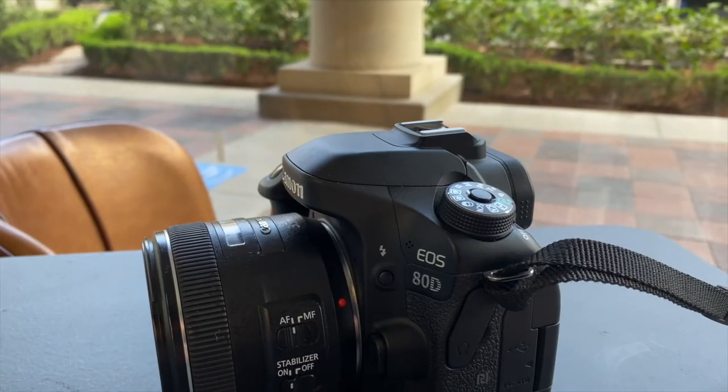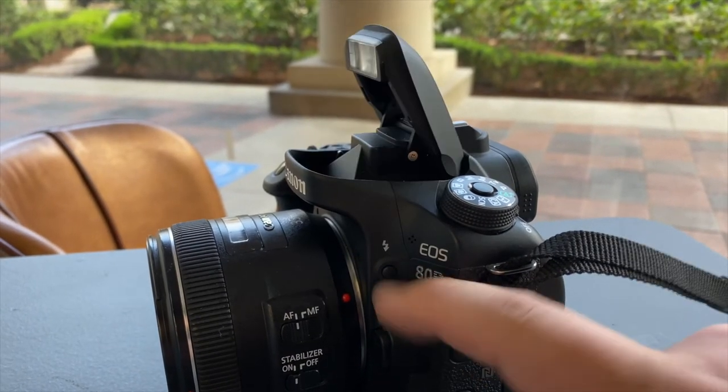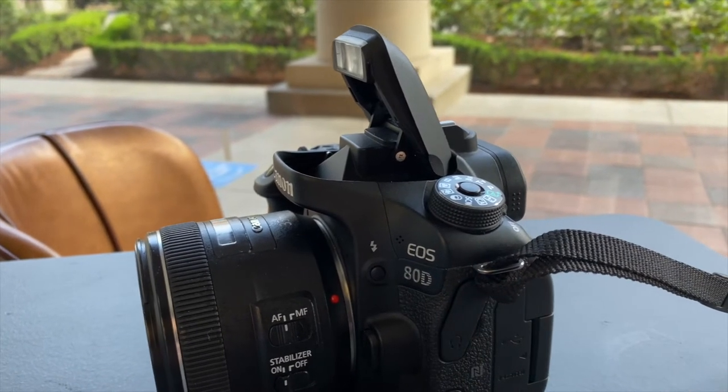Speaking of the battery, it does use Canon LP batteries, which is really nice because it gets pretty decent battery life. It does have a pop-up flash, so if you need to take photos and you don't have an external flash or one you can put on top, you can still get some flash at least.